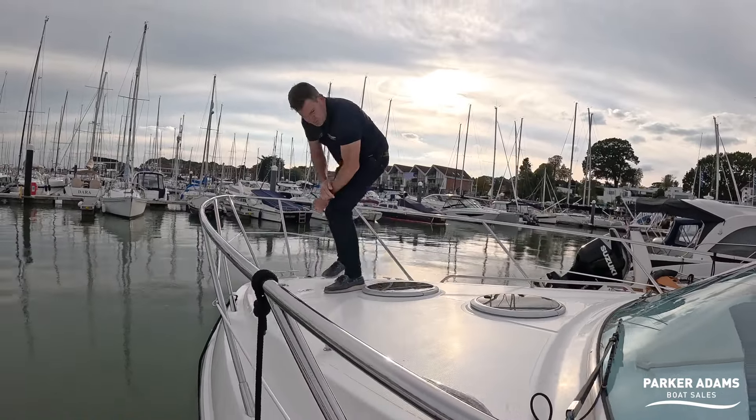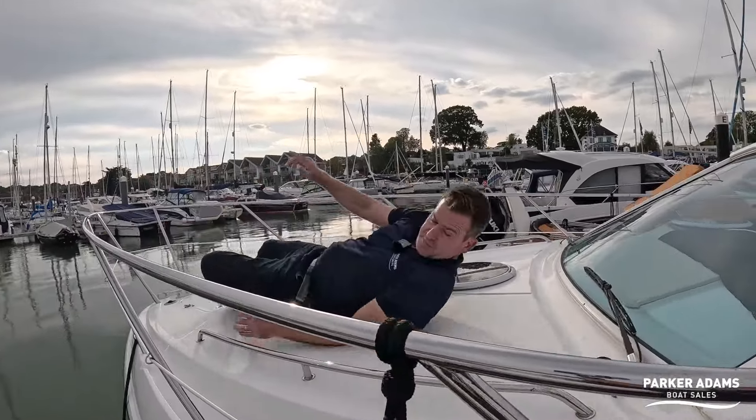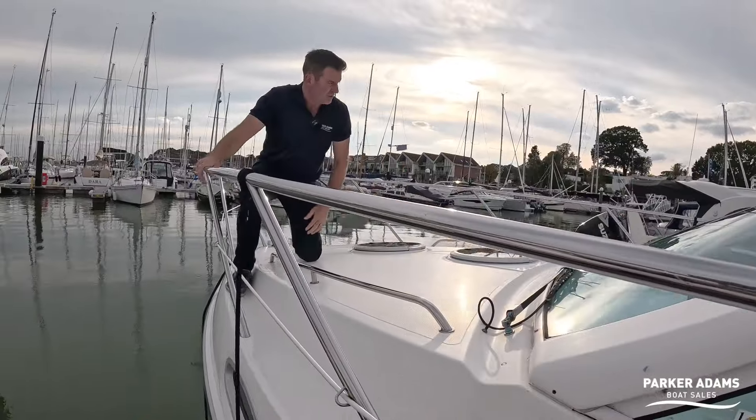You could actually have a sun lounger up here on the bow — it is big enough for that. There's plenty of room and there are grab handles as well to accommodate that use.